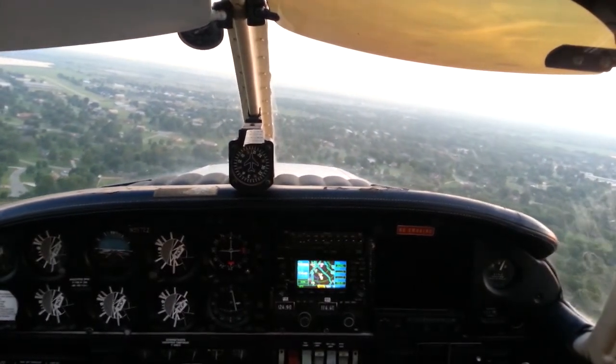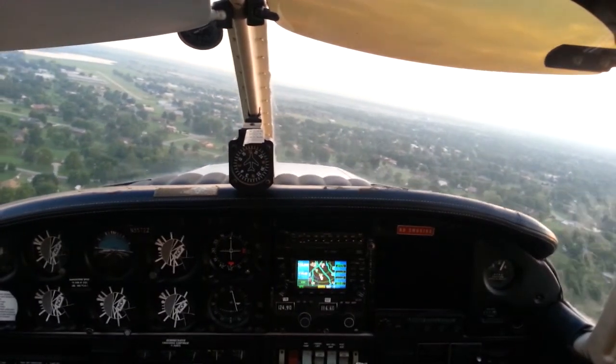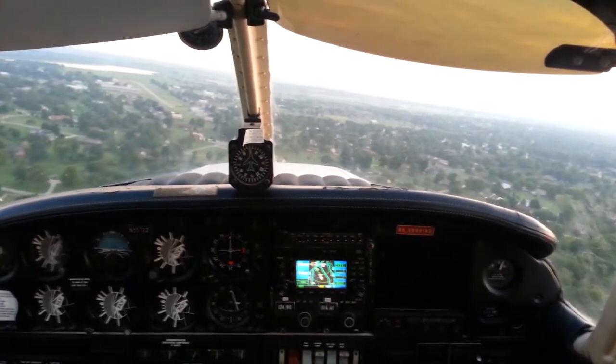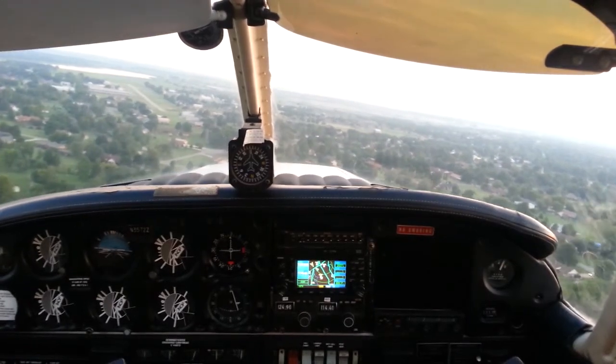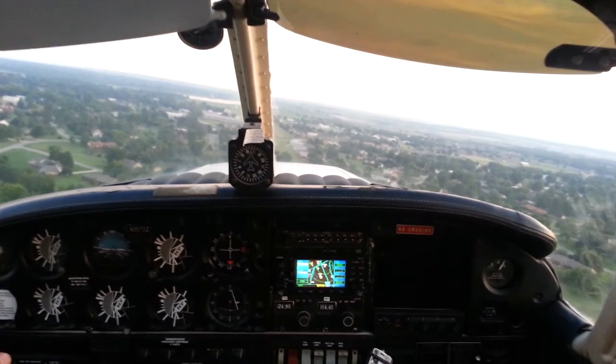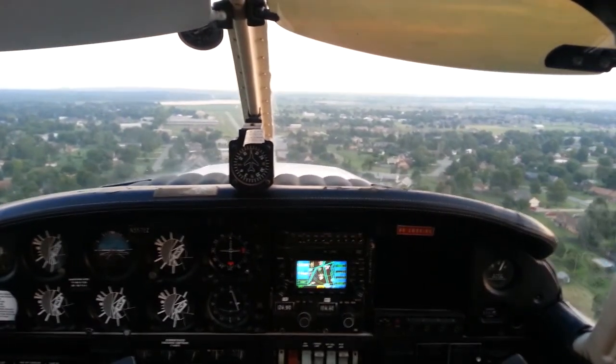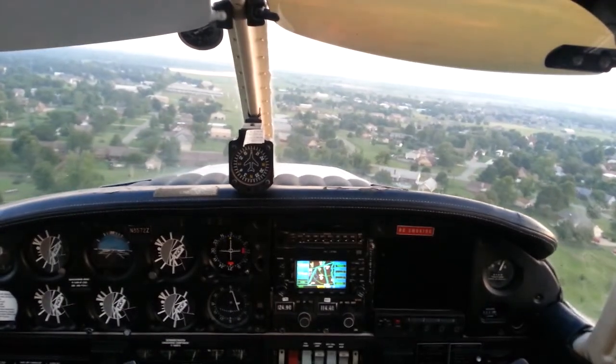Yeah. Okay, keep it 70. You going to make it? Now use your flaps as required to get you down, but don't put them in until you're assured. You're going to make it? I'll give you one — I don't want a real emergency, so here comes your cycle, and then it comes back out. Keep that 70. No flaps, my friend — just flat right to the runway, please.